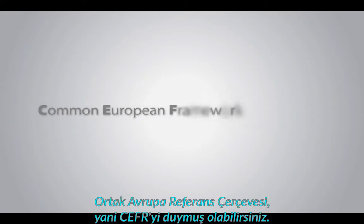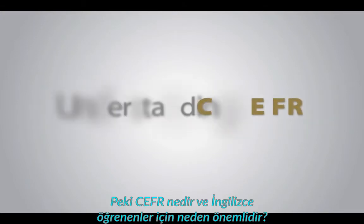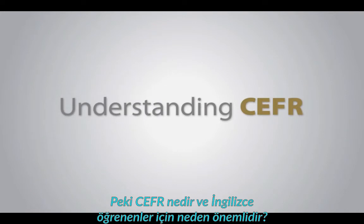As a language learner or teacher, you may have heard of Common European Framework of Reference, or CEFR. But what is it, and why does it matter for English language learners?